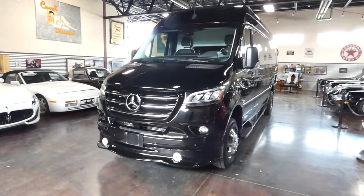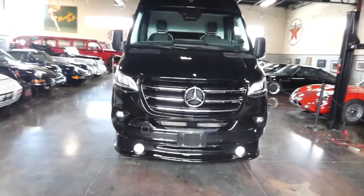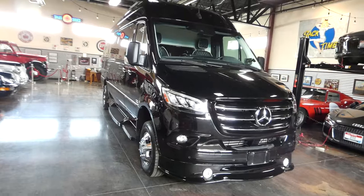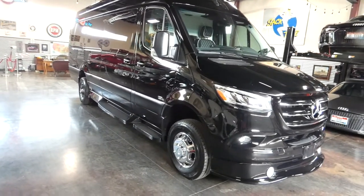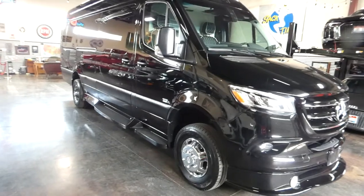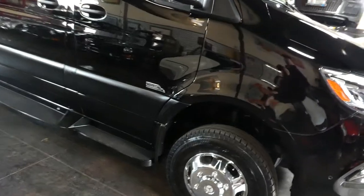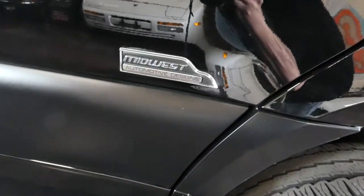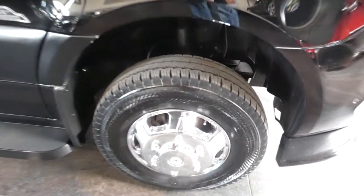Hello, this is Shep here at Sun Valley Auto Club. In front of us we have a 2020 Mercedes-Benz Sprinter — the 170-inch high roof extended dual rear wheel 4x4 Sprinter. This one has been outfitted and completed by Midwest Automotive Designs. Can't wait to show you the interior.